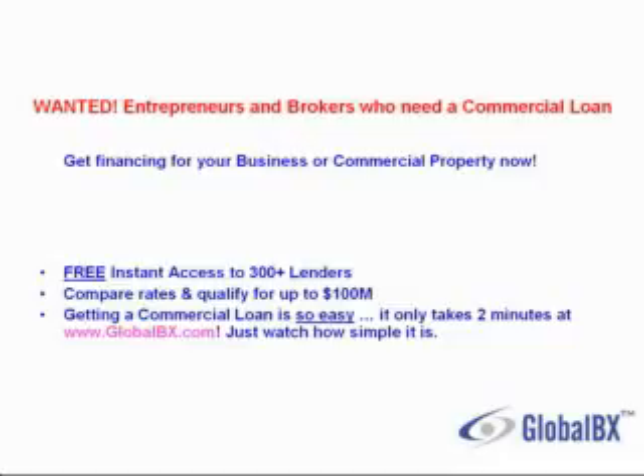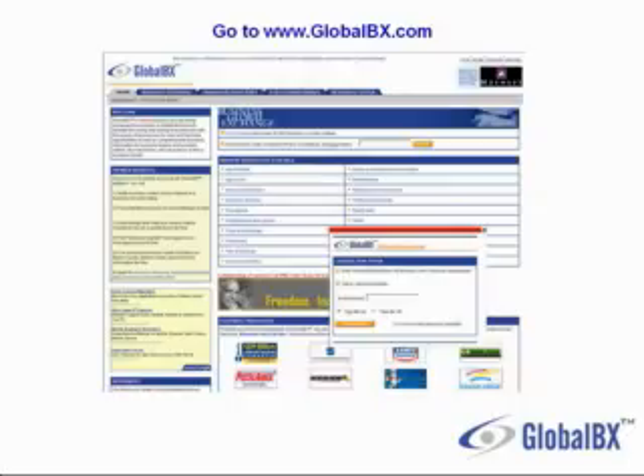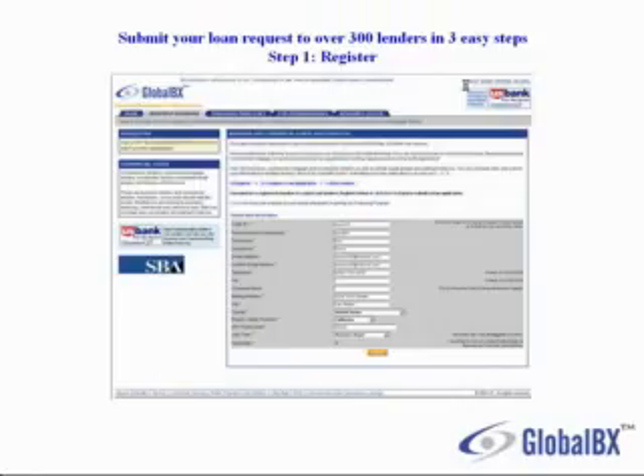Just watch how simple it is. I go to their website at www.globalbx.com. I click on the top right-hand corner where it says business and commercial real estate financing. You can submit your loan request to over 300 lenders in 3 easy steps.